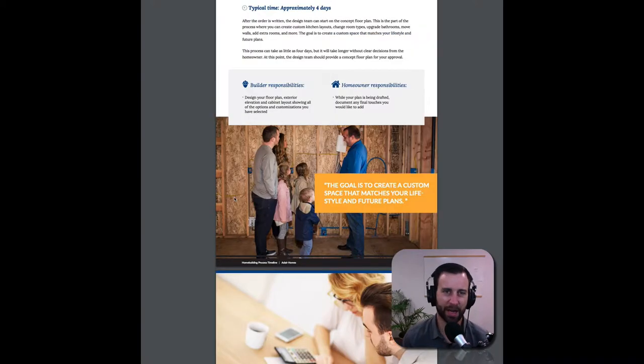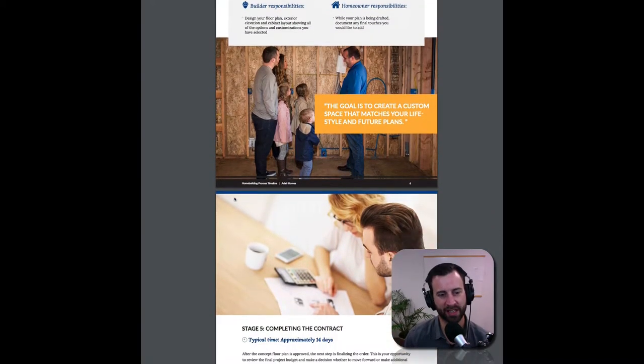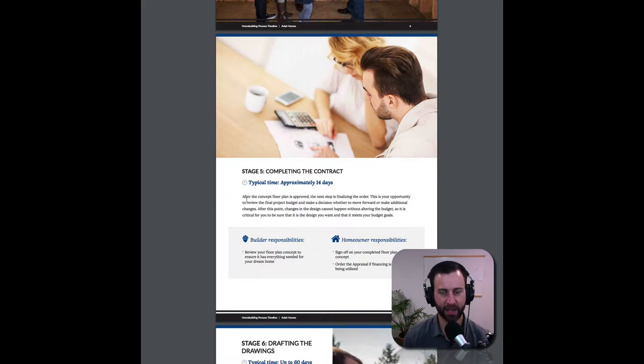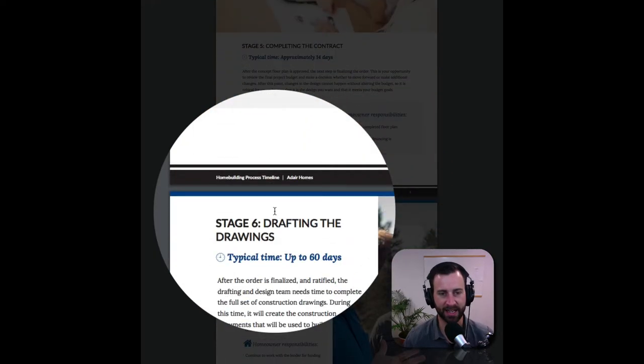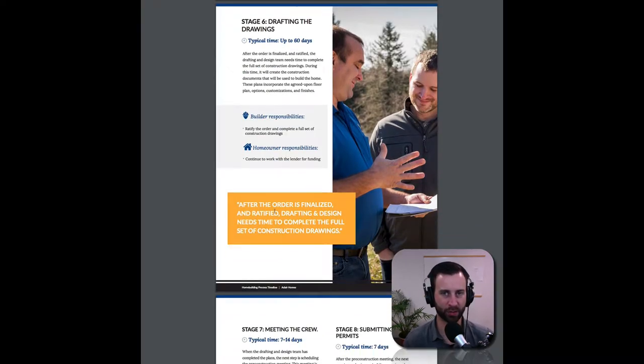What this does in the mind of a prospect is it begins to build trust, because they're looking at this and saying: this is laid out really well, it's beautiful, but it also is answering my questions and giving me some insights into how the process works.